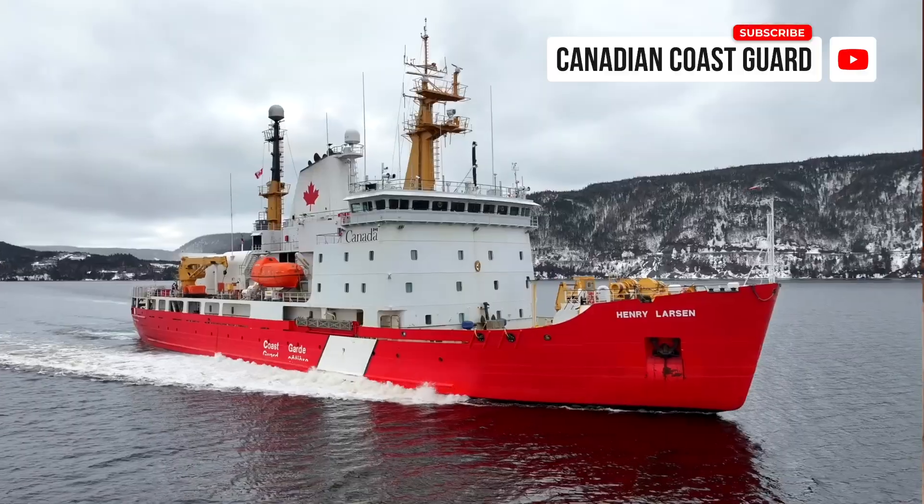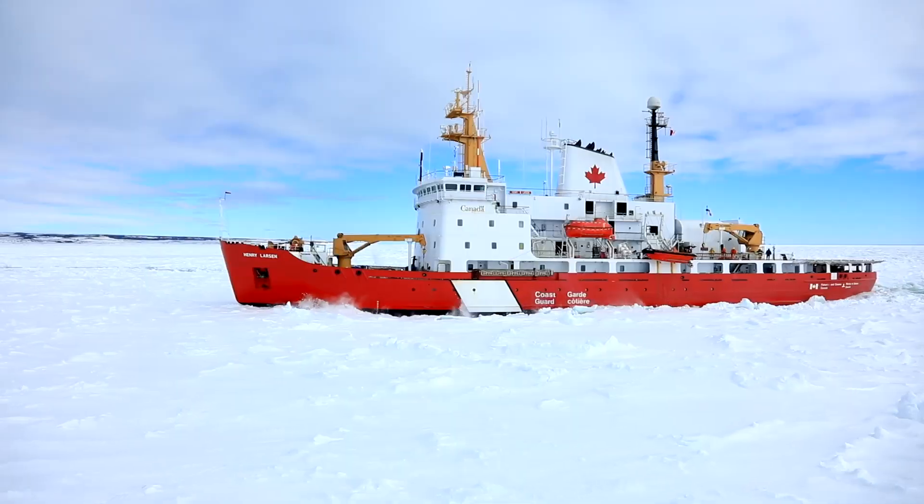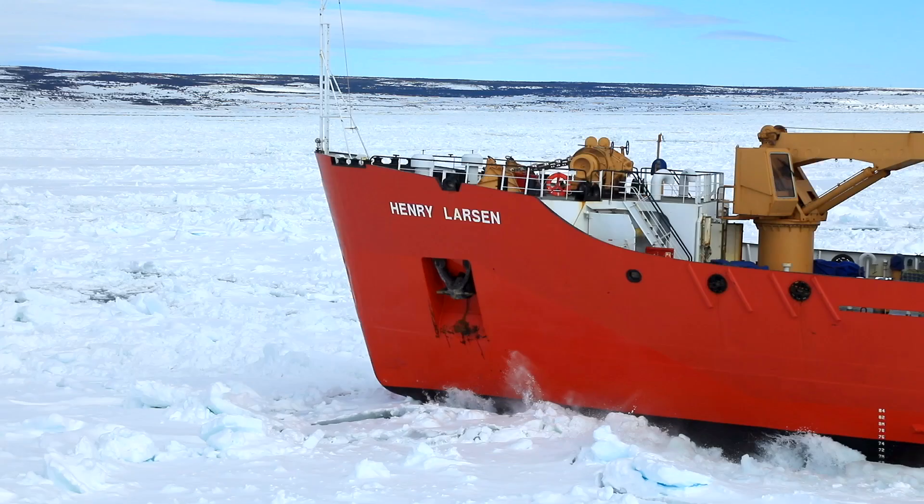This is the Henry Larson, Canadian Coast Guard RD-class icebreaker, built in North Vancouver in 1988.